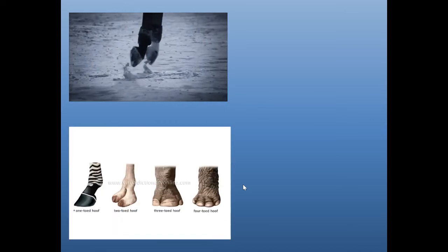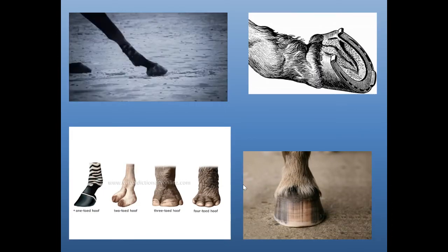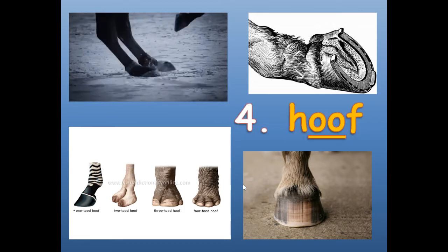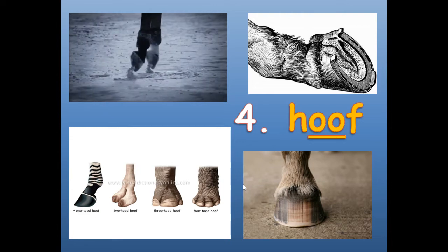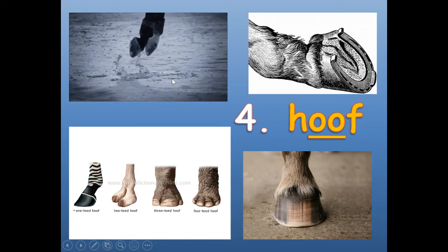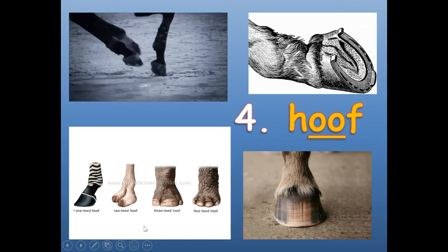Number four — look closely. This is number four: hoof. H-O-O-F. Hoof. That is a hoof of a possibly a horse, and there are other animals like a zebra that has a hoof.